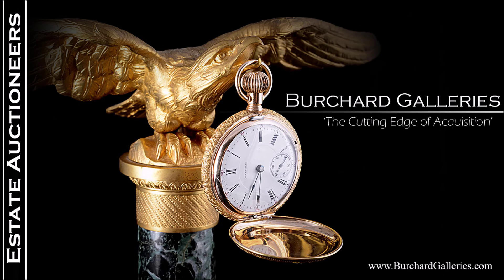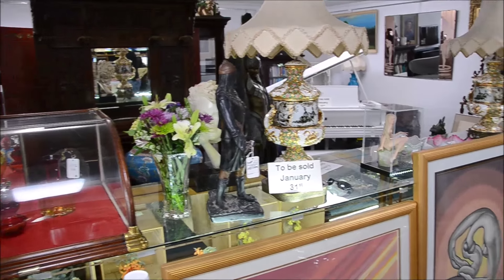Good afternoon, ladies and gentlemen. Jeffrey Burchard once again at your service for the fantastic video exhibition of our upcoming January 31st auction.